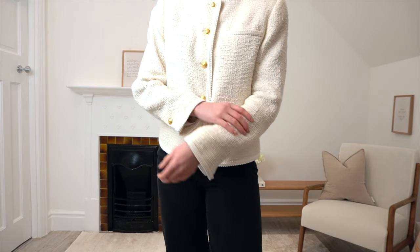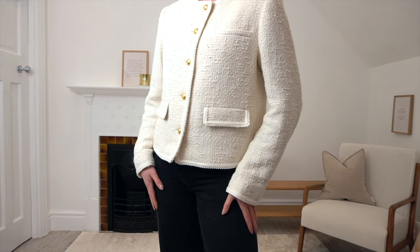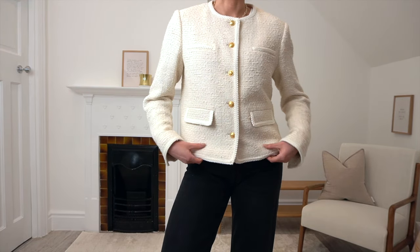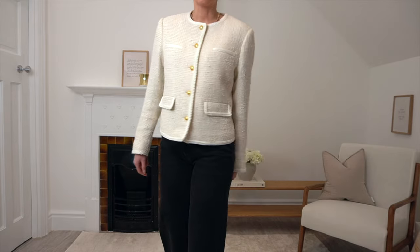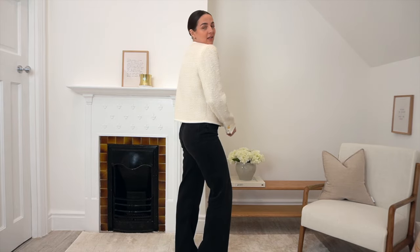It has a shorter cut which I think is really beautiful, especially with straight leg trousers or jeans — it makes you look super tall. It's super lightweight and perfect for going into spring. This is the perfect versatile piece to layer over dresses, trousers, or skirts, great for everyday, the city, dinner, or workwear. It's so beautifully made and I absolutely love the gold buttons — I'm a gold girl, so the gold buttons are perfect for me.